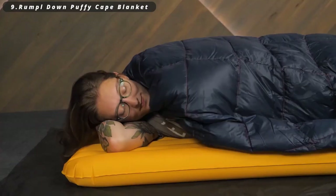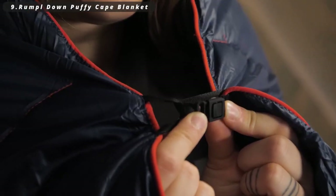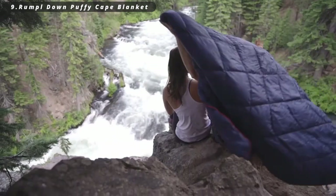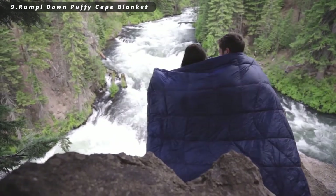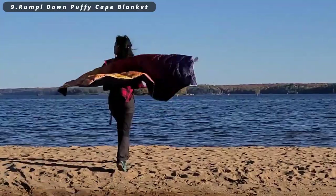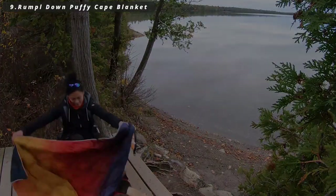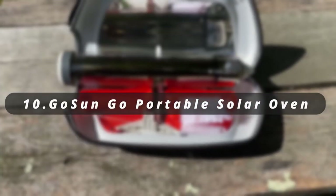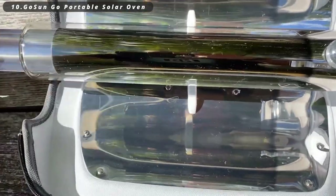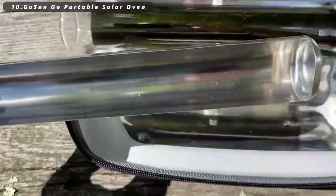Number nine: Rumpl Down Puffy Cape Blanket. The Rumpl Down Puffy Cape Blanket is a versatile and cozy camping companion, doubling as a warm blanket and a comfortable cape. It keeps you snug by the campfire and adds a layer of comfort to your outdoor adventures. This innovative two-in-one design makes it a practical and stylish addition to your camping gear.